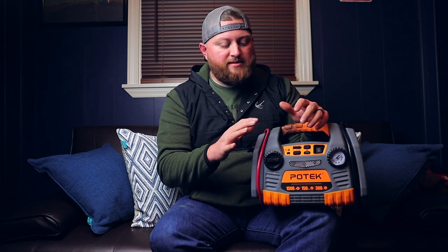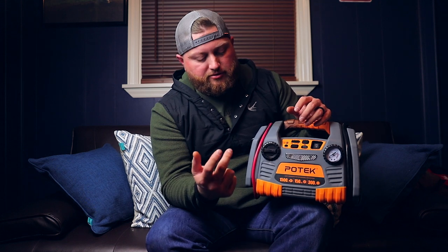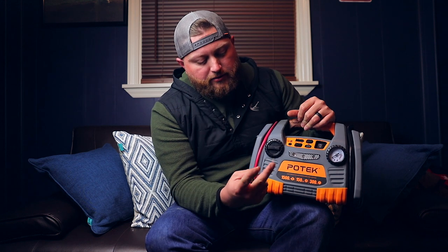This is one of the products I bought. I've done a review on this already, or at least shown it in one of my camping videos. This is the Potec power source. It is a 1500 amp jump starter, a 150 PSI air compressor, and a 300 watt inverter.